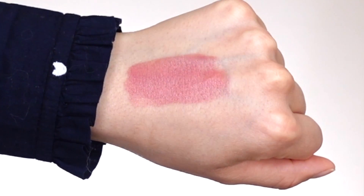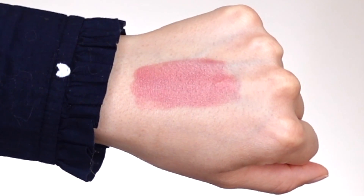Moving on to lip shade number two, this is called 'Inner Beauty.' I love the name. It's described on their website as a neutral medium pink lip shade, and it is so pretty. I feel like it's a perfect everyday lip color — it has kind of a rosy undertone. I feel like everyone should have this shade in their collection because it's going to look like your natural lip color, but better. It's effortless and makes getting ready so much easier.